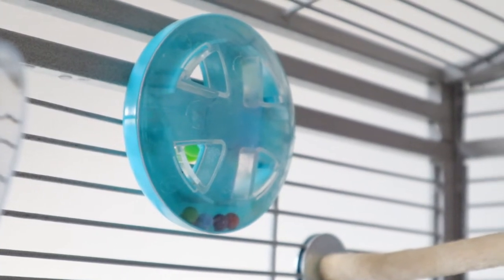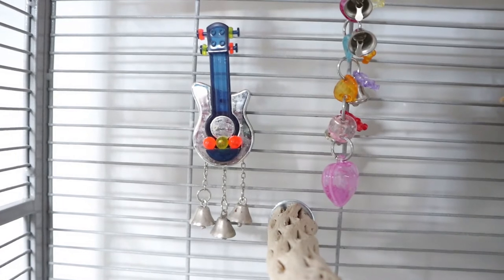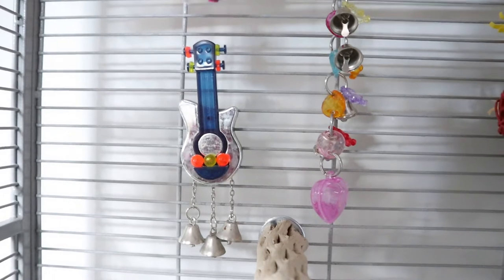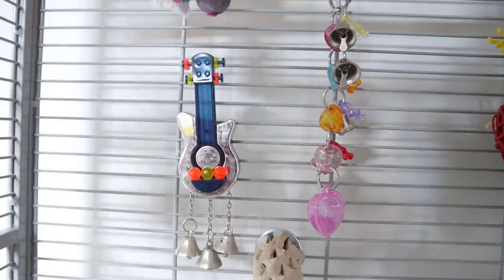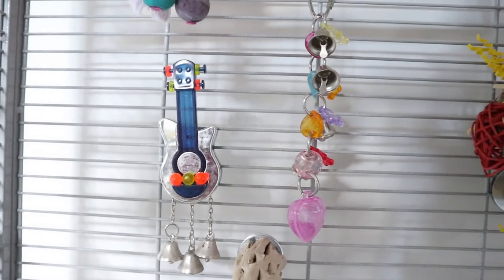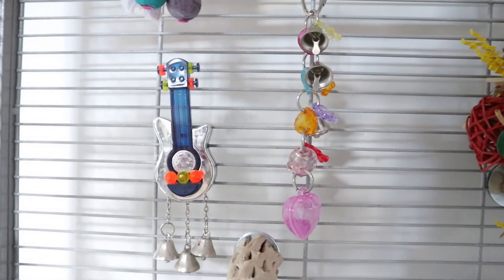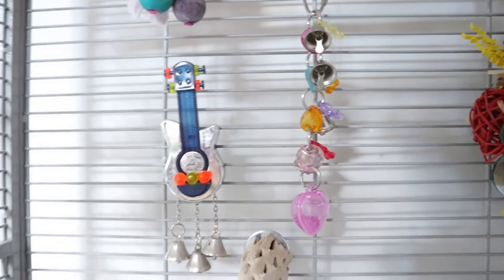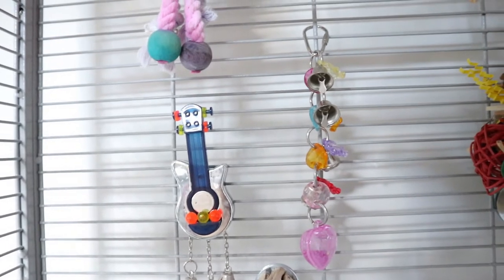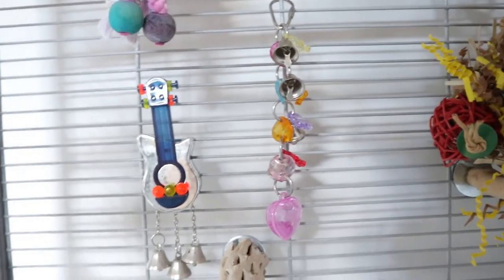I have two toys over here that I really like. One is from Pet Value — it's the guitar. I don't know if you guys have Pet Value, but it's a pretty common toy you could probably find at PetSmart as well. The toy with the heart is also from Feathered Addictions. I have a lot of toys from Feathered Addictions and Things for Wings, but my Things for Wings toys my bird destroyed, so they're not with us anymore.